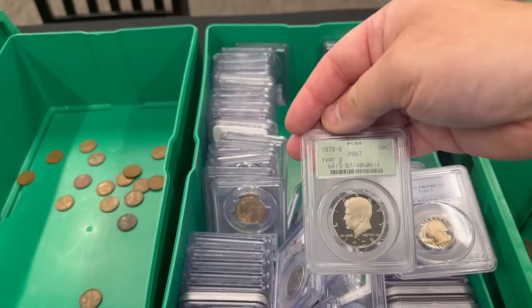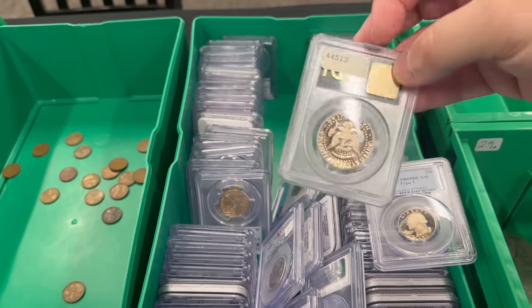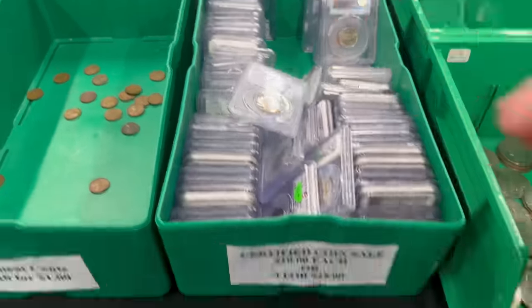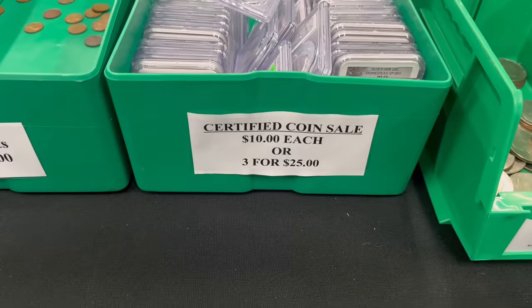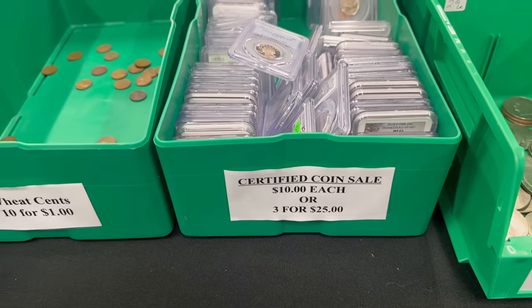There's a 79S Type 2 Proof 67 Kennedy Half in the old style PCGS holder. These sell for $8.33 each if you buy three; otherwise they're $10 a piece.